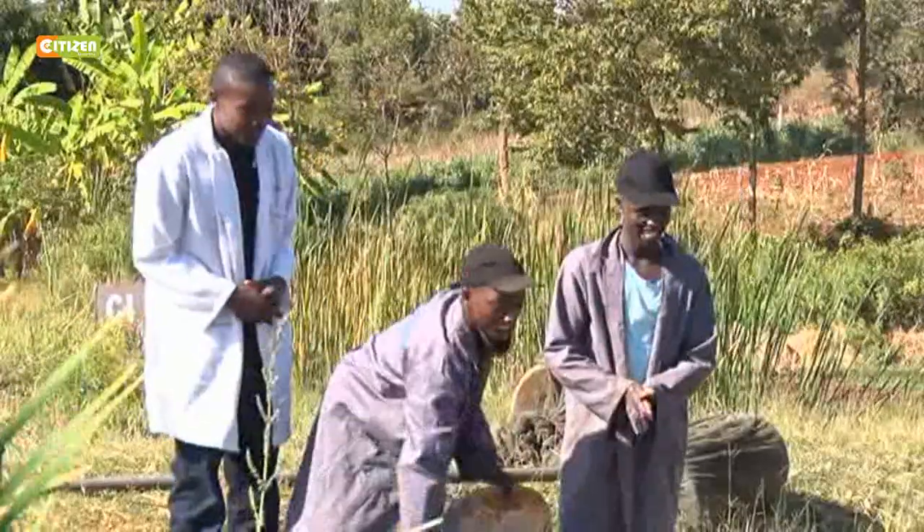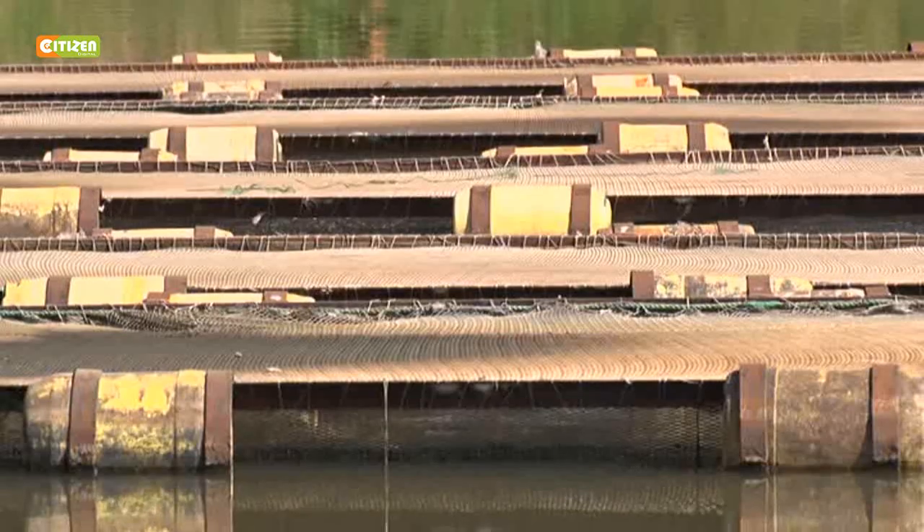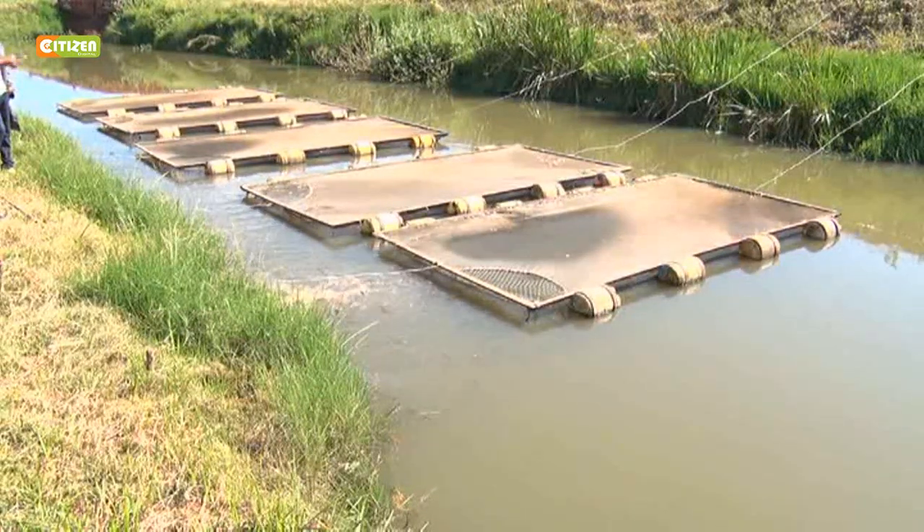To keep the cages afloat, Charles attaches eight jerrycans onto each of the cages. Fish grow faster in cages compared to open ponds, as fish use a lot of energy moving from one direction to the feeding points, whereas in cages fish are fed at one fixed point. Cages also have a recirculatory system.